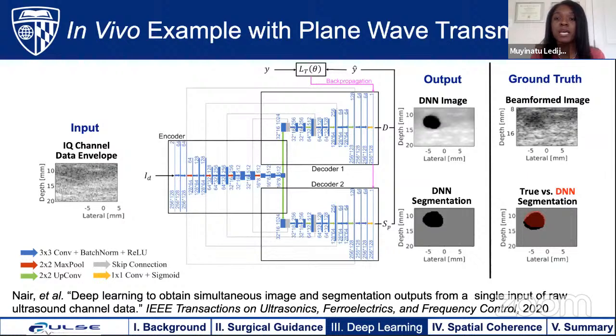Comparing our DNN segmentation output to the ground truth segmentation, we achieve a 0.77 Dice similarity coefficient, which is very encouraging. We're emphasizing structures of interest — the cyst — and deemphasizing surrounding tissue texture (speckle) because we don't need it for automated detection. The fourth benefit is producing a simultaneous DNN segmentation directly from raw channel data, rather than the historical approach of segmenting a beamformed image. We're encouraged by the totality of these results.